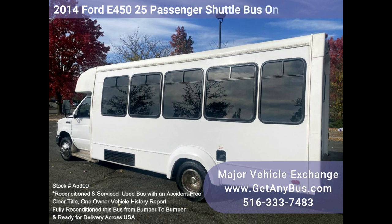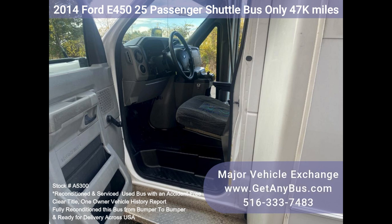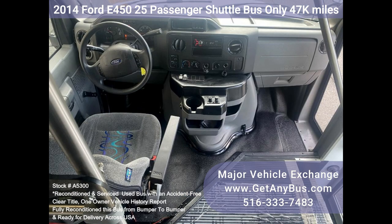A well-maintained 6.8L Ford V10 engine with automatic transmission and overdrive deliver a smooth and reliable ride, getting your group to their destination in complete comfort thanks to dual AC and heat in excellent condition. Luxury high-back reclining velar seating with seatbelts and armrests is included.